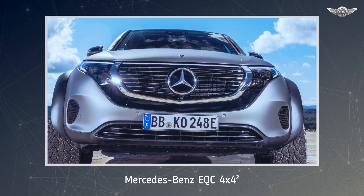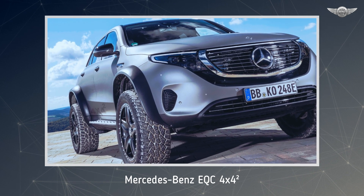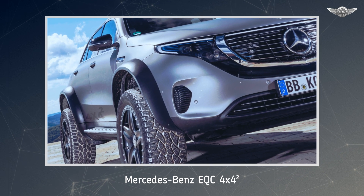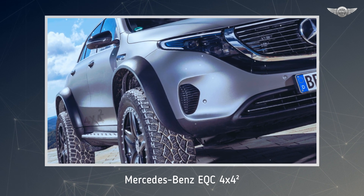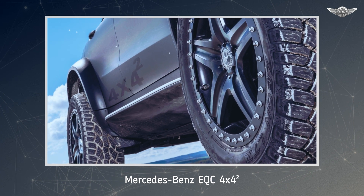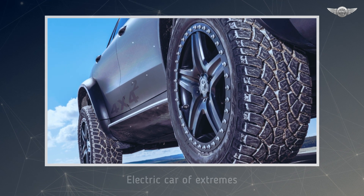The EQC 4x4² is an electric car of extremes. Mercedes-Benz wishes to test the limits with this vehicle and show that e-mobility is not just urban, but also conceivable off-road. The one-off was developed by a cross-departmental team under development engineer Jurgen Eberle, which has already put the E400 all-terrain 4x4² on its studded wheels.